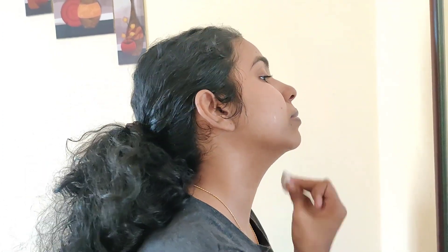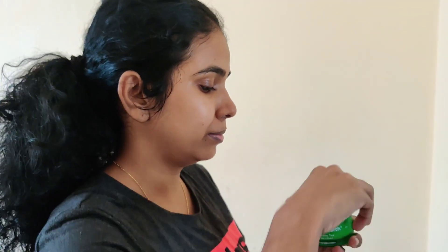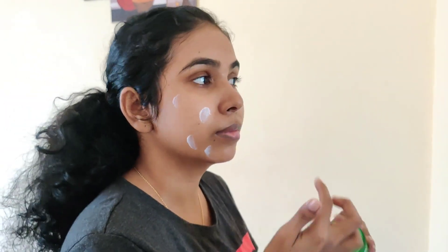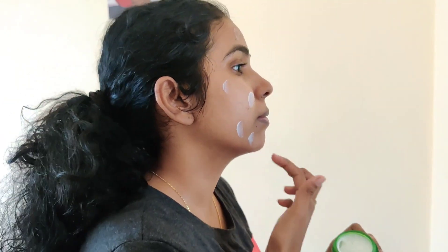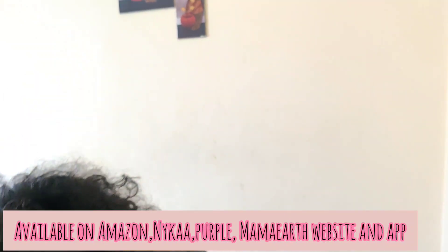Here we have a CTM routine — cleansing, toning, and moisturising. This is a full skin care range. This product is very amazing. Let's try it. This product is very helpful and also available on Amazon.